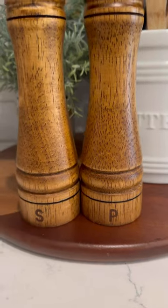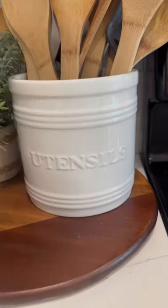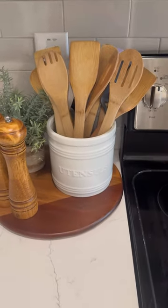Next, we have the salt and pepper grinder set, and behind those is my favorite utensil holder. It's got a weighted bottom, so it's tip-resistant. The wooden spoons are also Amazon.